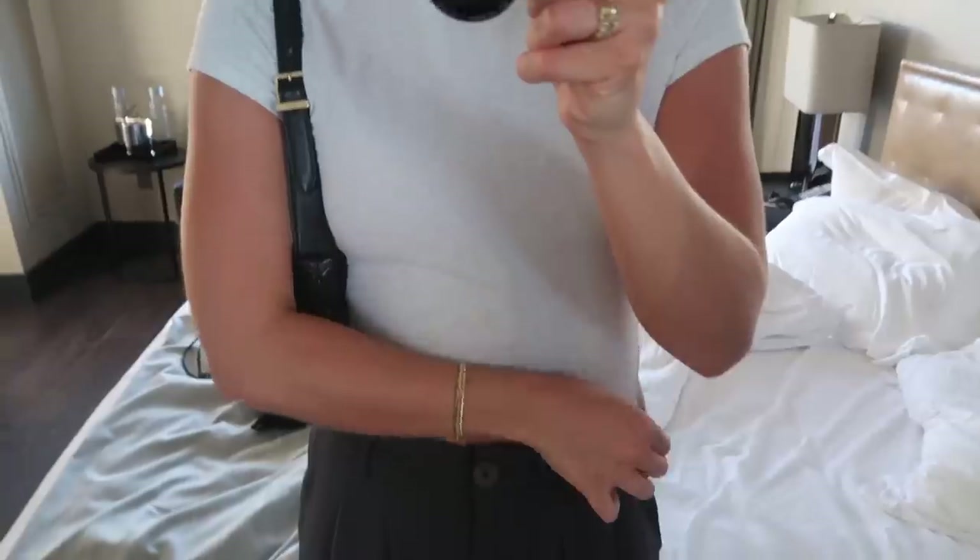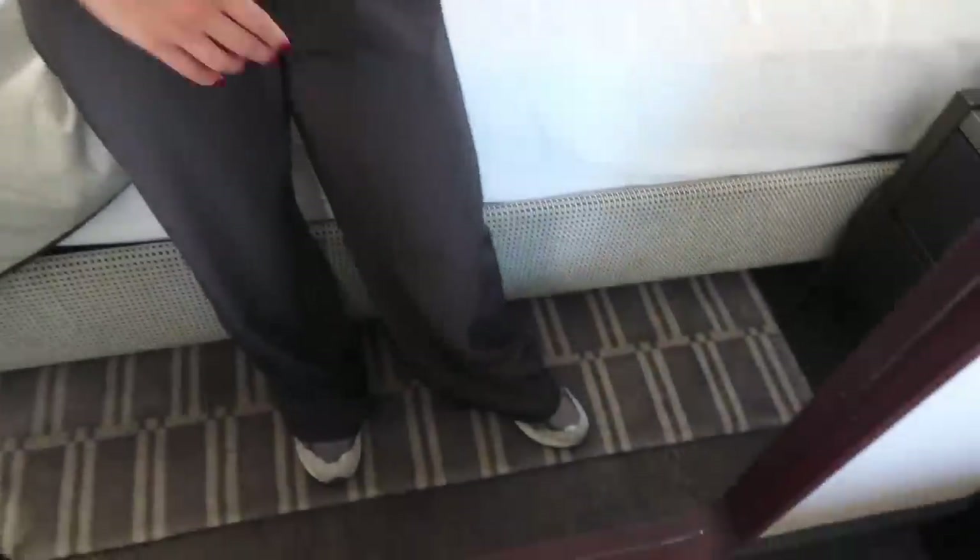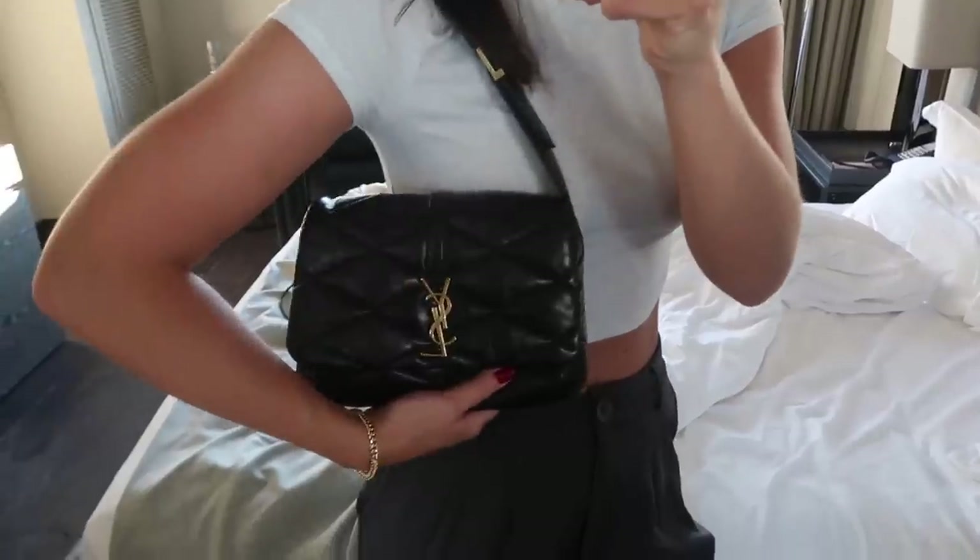Outfit of the day — my shirt is Aritzia, pants are Princess Polly, and my sneakers are New Balance from GOAT. My bag is YSL. I'm doing no makeup because it's a skincare shoot. Also, I forgot my sunglasses but Mac let me borrow his, so I'm wearing Mac's sunglasses today.